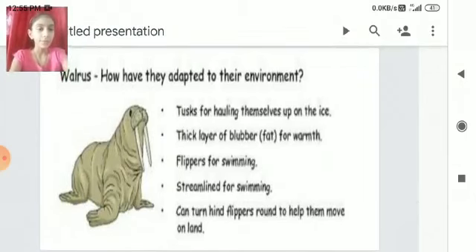Walrus: Tusks help it haul itself up onto the ice. A thick layer of blubber keeps it warm. Flippers and a streamlined body help it swim. It can turn its hind flippers around to help it move on land.